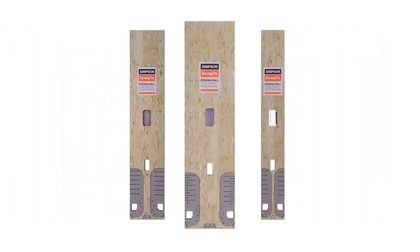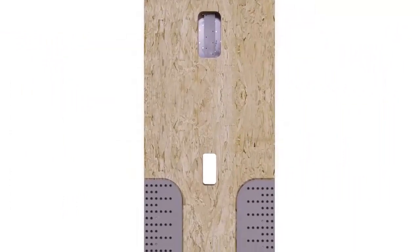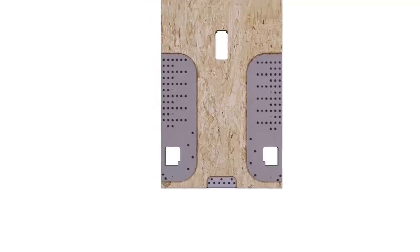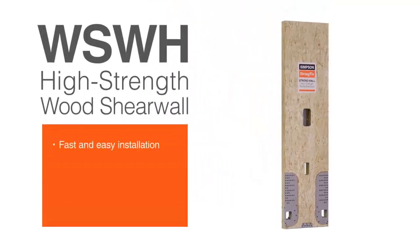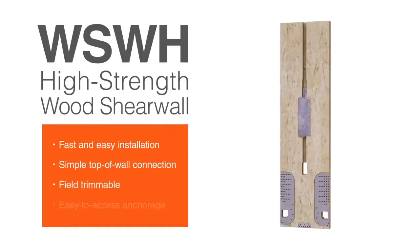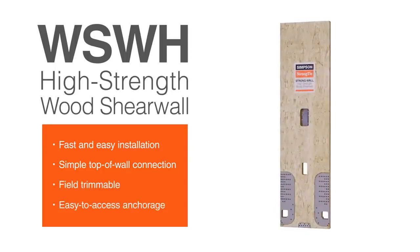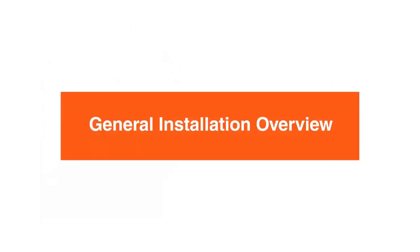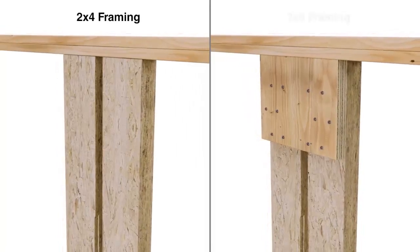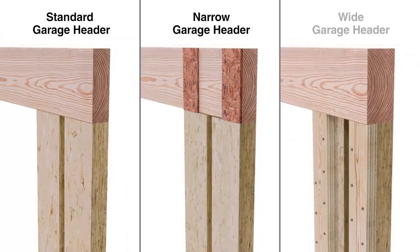The Simpson Strong-Tie Strong Wall High Strength Wood Shear Wall is a high-performance, code-listed solution for providing lateral force resistance in light-frame residential and commercial construction. The WSWH installs quickly and easily with a simple top-of-wall connection. It's field-trimmable for maximum versatility and has easy-to-access anchorage that allows for efficient installation and inspection. It can be installed in standard 2x4 or 2x6 framing as well as standard, narrow, or wide garage headers.